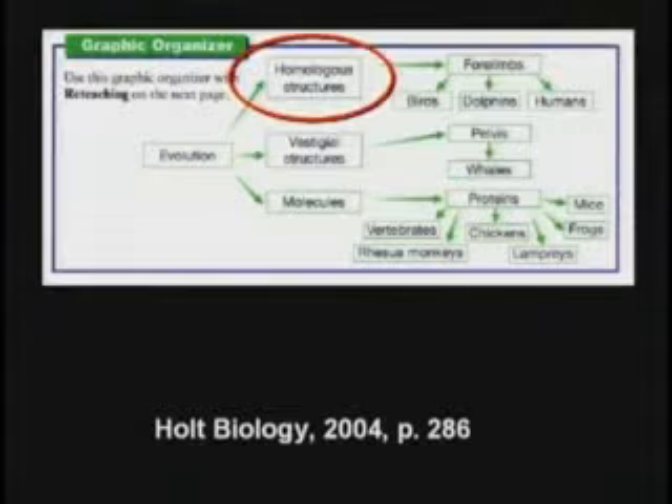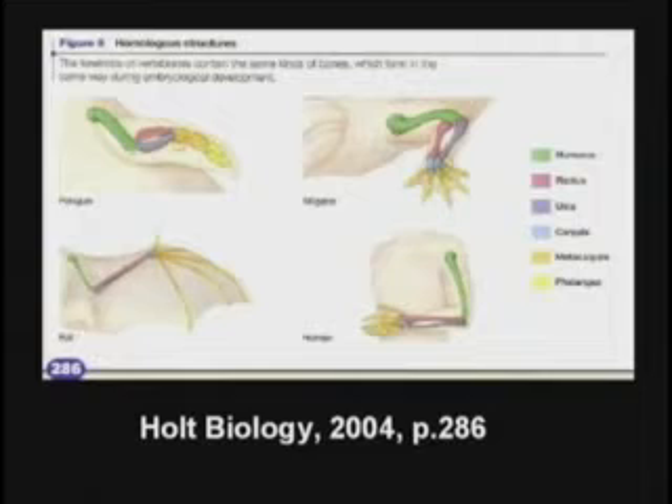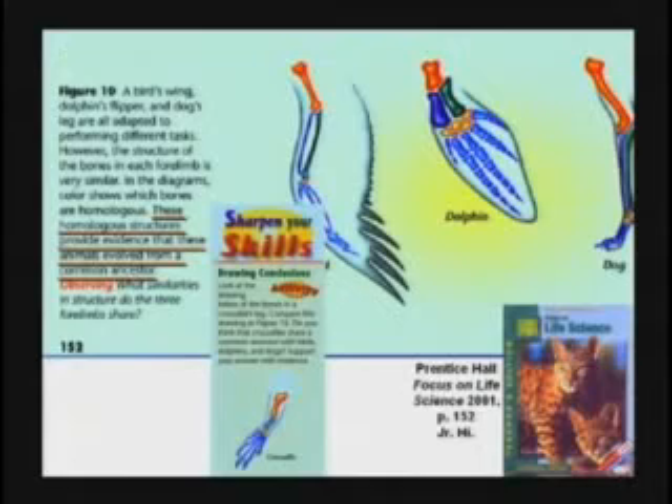This is a Soviet-style indoctrination-type brainwashing question. When the kid gets done taking this class, he thinks he knows how to think, but he doesn't. He knows how to be told what to believe, and he never understands how it happened to him. That's not thinking critically. Then they tell the kids, we've got evidence for evolution from homologous structures. What does that mean? Boys and girls, did you know you have two bones in your wrist called the radius and the ulna? And the alligator has two bones in his forelimb also called radius and ulna. That proves we are related — that's what they're going to tell them. Homologous structures provide evidence that these animals evolved from a common ancestor. It's found in just about every textbook.